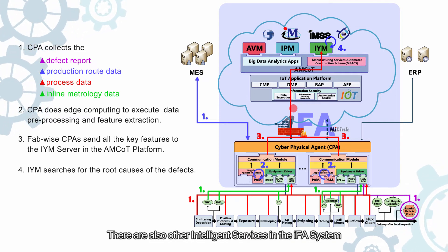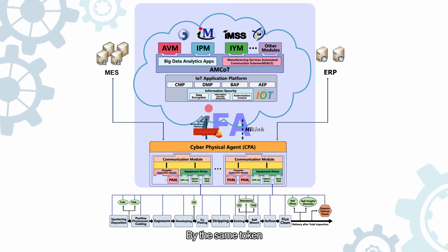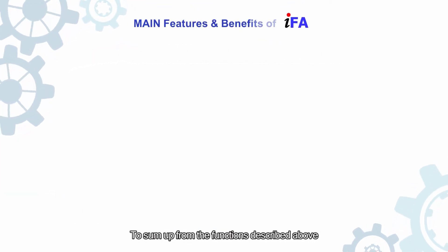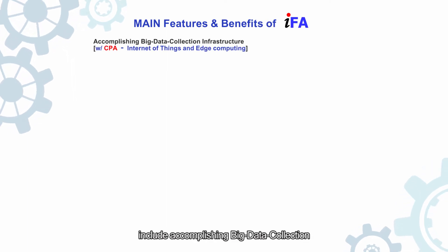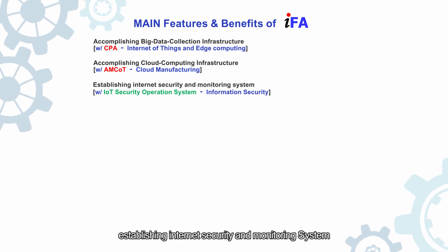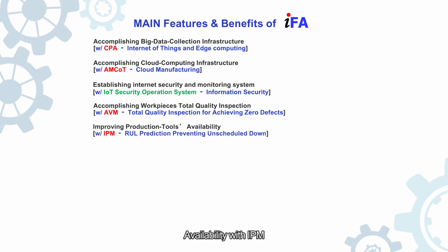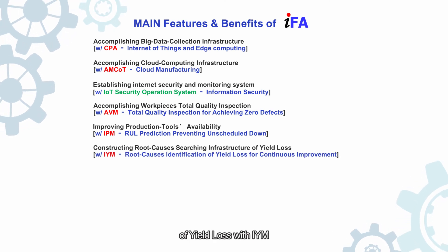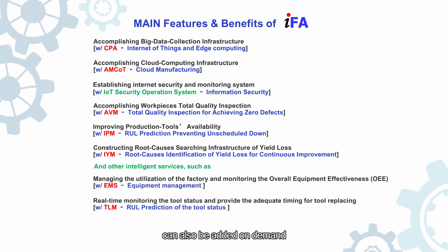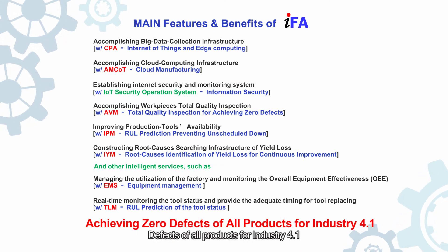Besides these three services, there are also other intelligent services in the IFA system. The AMCOT platform is designed for pluggable applications, so other intelligent services can be deployed on demand with the same pattern. To sum up, the main features and benefits of the IFA system include: accomplishing big data collection infrastructure with CPA and cloud computing infrastructure with AMCOT, establishing internet security and monitoring systems, accomplishing total quality inspection of all work pieces with AVM, improving production tool availability with IPM, and constructing root cause searching infrastructure for yield loss with IYM. Moreover, other intelligent services such as equipment management and tool life management can be added on demand. These intelligent services can be applied to achieve the goal of zero defects of all products for Industry 4.1.